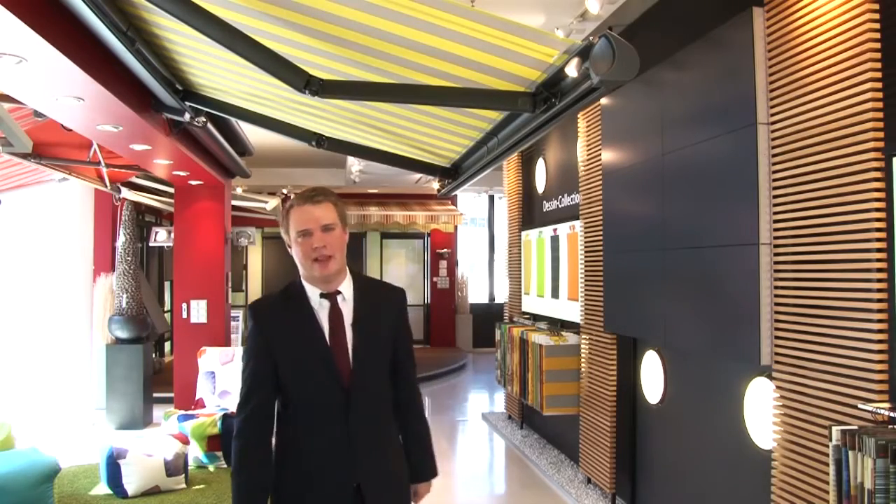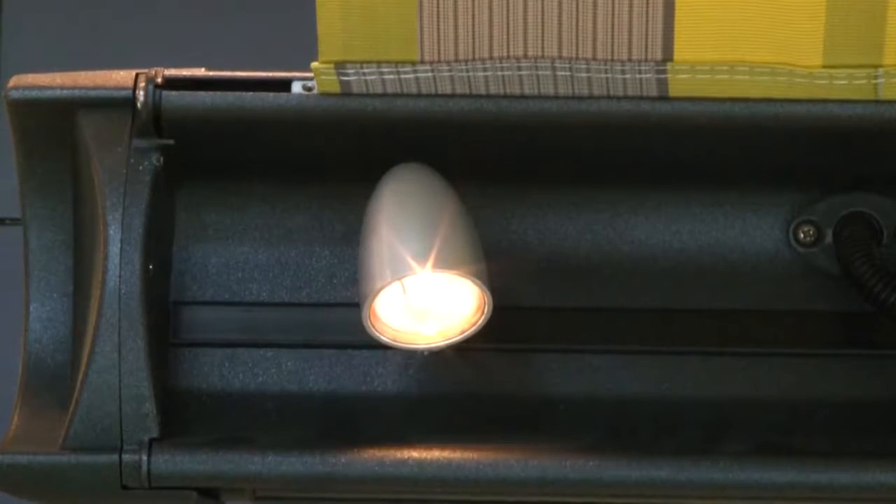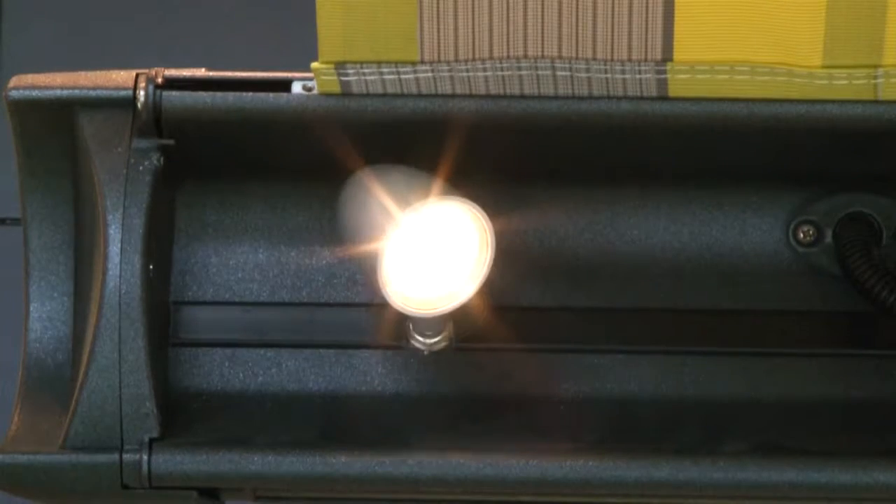For example, these spotlights, which can be integrated into the front profile. They can be adjusted both vertically and horizontally and dimmed as well, to provide the perfect atmosphere on your terrace — mostly when the sun is no longer shining, of course.